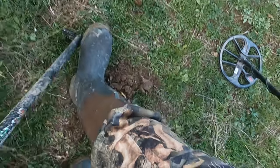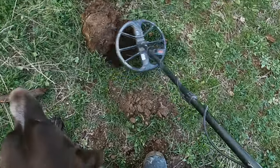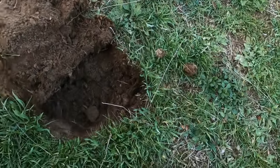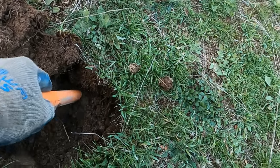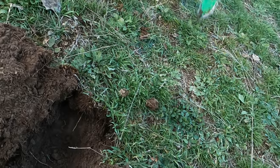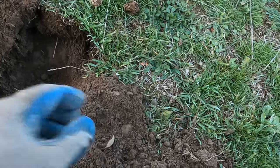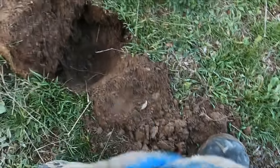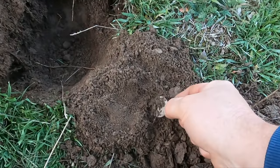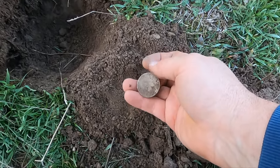I don't want to hit this coin. Now it's not sounding as good - maybe it's all in my head. Oh, I see something. That's big silver, dude! That is big freaking silver, and I think I have a nickel right next to it. What is it? Oh my god, look at that - dude, that's a barber half!